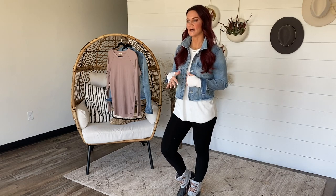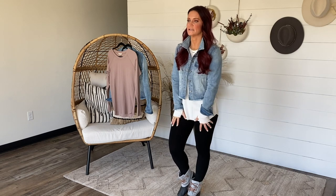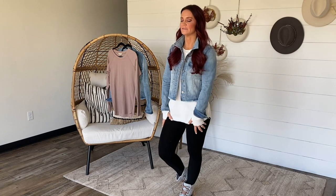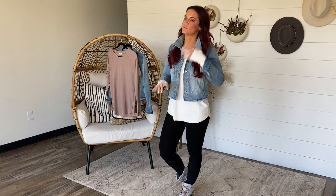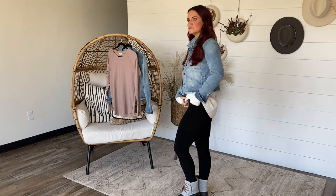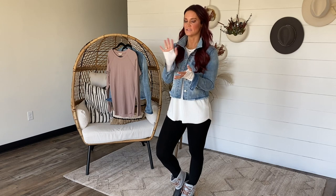I'm wearing the size small and it's fitting true to size — I would order your typical size there. I paired it today with our Tummy Tuck leggings. They are back and they always fly. We love our Tummy Tucks. They come one size regular and one size curvy. I have on the one size regular. They are a high-waisted compression style legging. These are not squat proof.